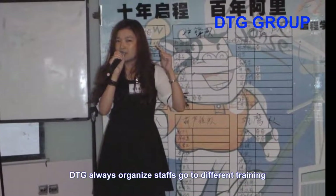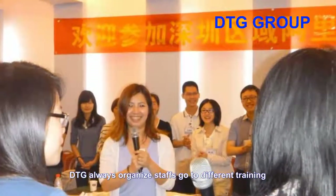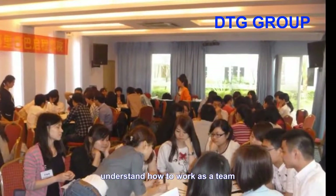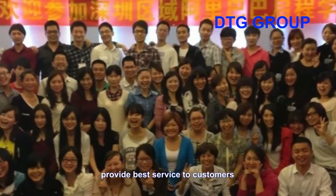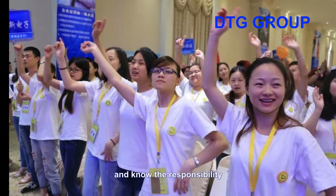DTG always organizes staff to attend different training programs, such as Alibaba training, to understand how to work as a team and provide the best service to customers. Enterprise training helps staff understand how to improve themselves and know their responsibility.